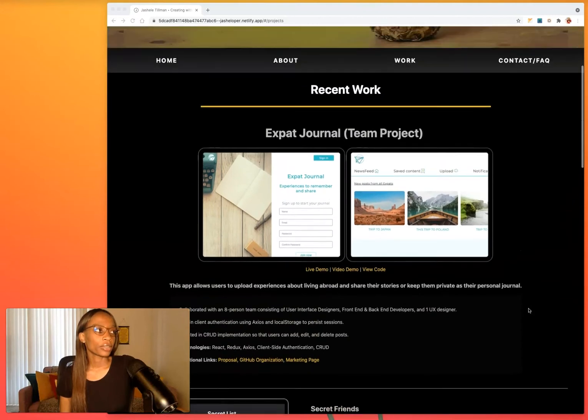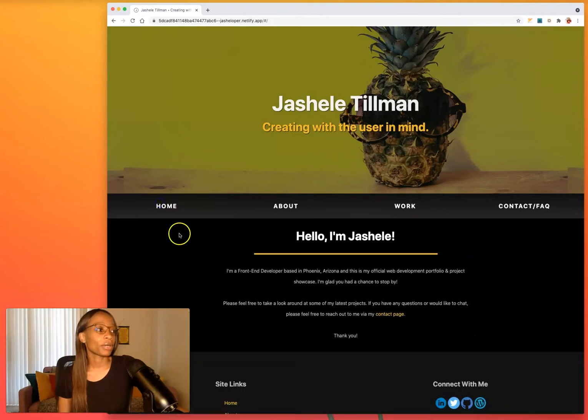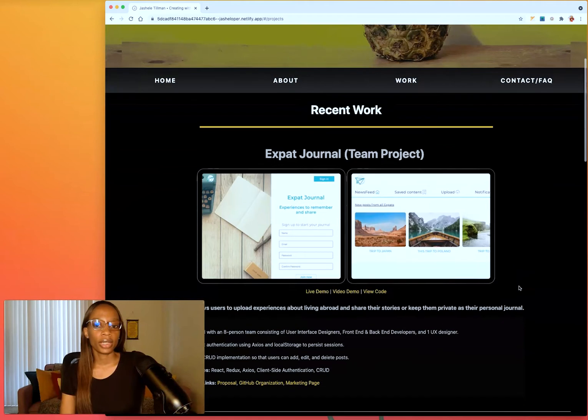My first job came from this portfolio. I applied back in late 2019 and heard back in 2020. I remember someone from the hiring team telling me that the pineapple was very creative and that my work really stood out — which was pretty cool to know.